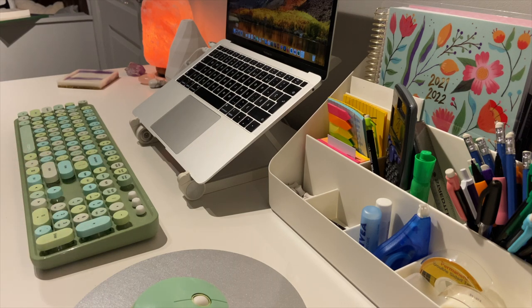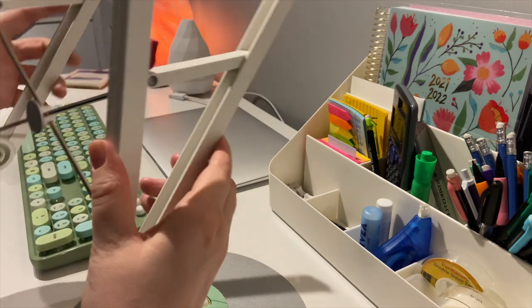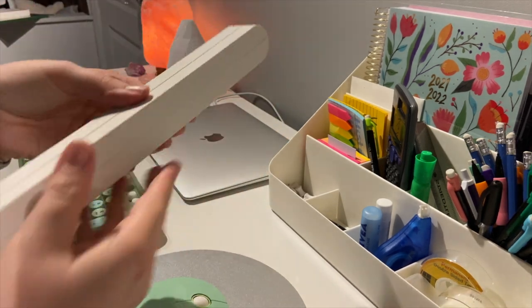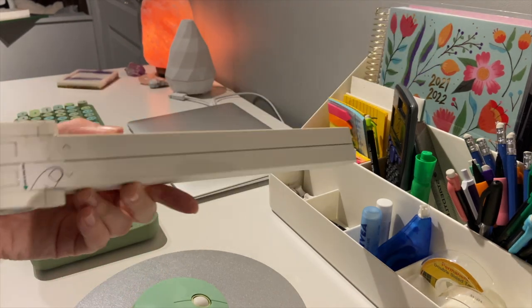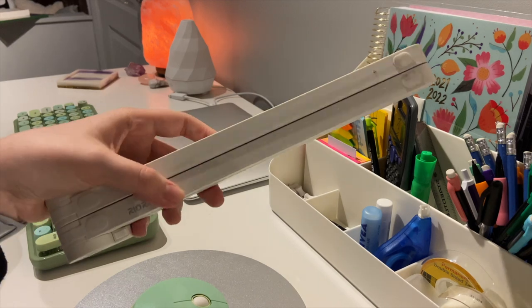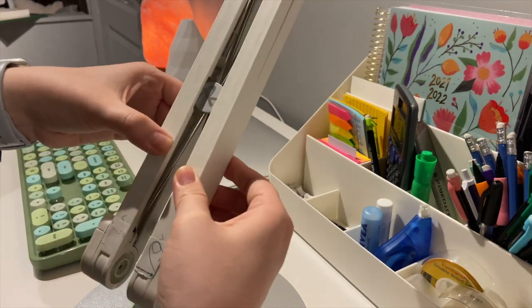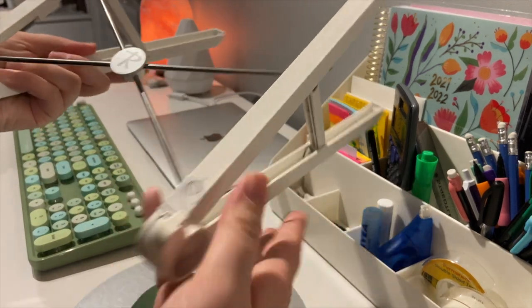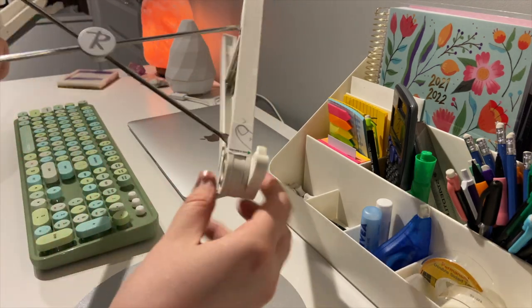My MacBook is sitting on a laptop raiser I got from Amazon. It folds up when you press the little button on it and it's really portable — I take it to university with me. When you want to open it up, you just pull it open, put these supports up, and it holds the laptop up on your desk.